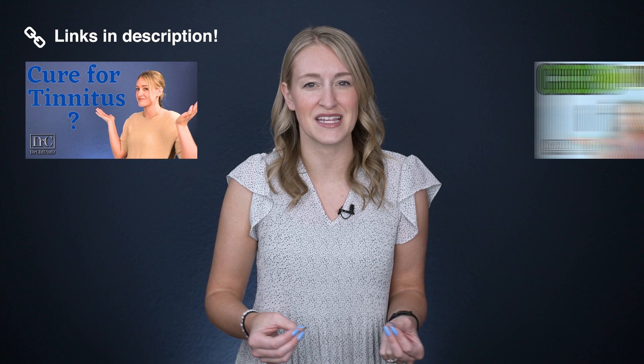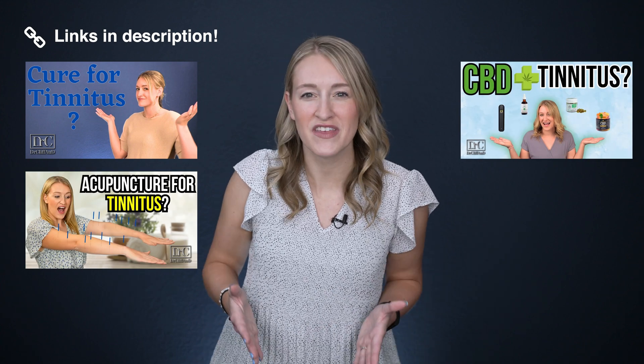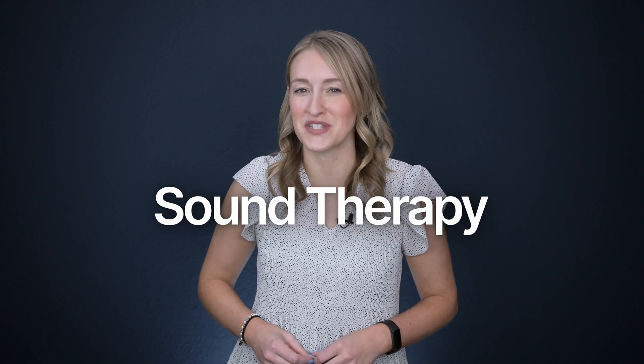I've already done deep dives into plenty of potential tinnitus management options, including hearing aids, CBD, acupuncture, and more. You can check out each one of these videos linked in the description below. But perhaps the most widely recommended and widely available tinnitus management strategy is the use of sound therapy. In a nutshell, sound therapy is the use of interesting, pleasant, or background sounds to reduce tinnitus perception.